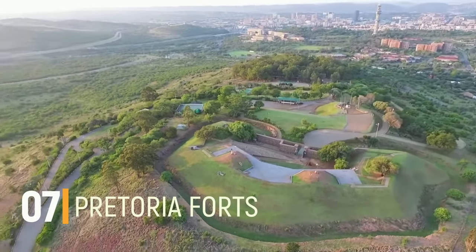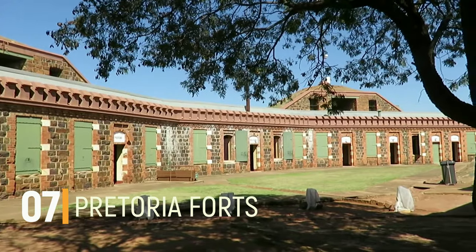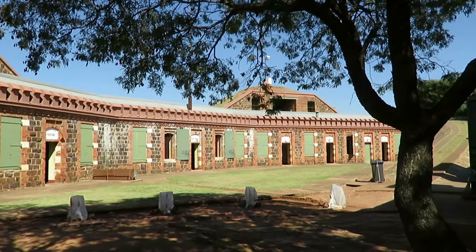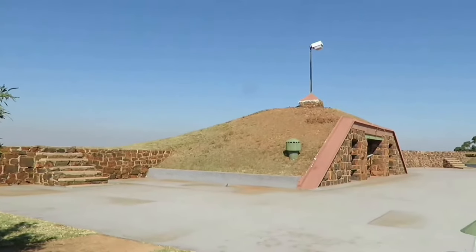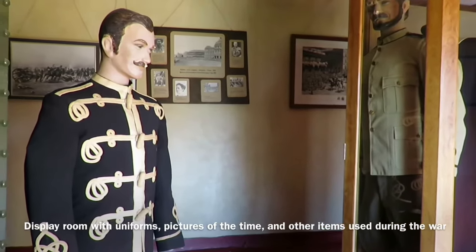Number 7: Pretoria Forts. For all the history enthusiasts, this is one of the most exciting places to visit in Pretoria. The Pretoria Forts were constructed by the Republic of South Africa just before the outbreak of the Anglo-Boer War. By knowing the background and significance of a fort, you would be able to know a lot about the history of that region.